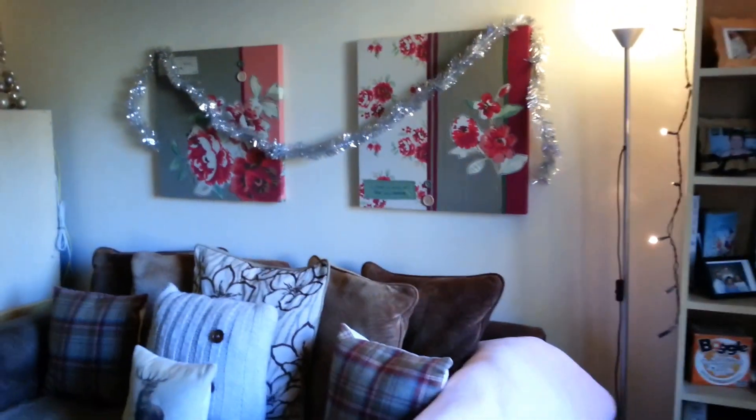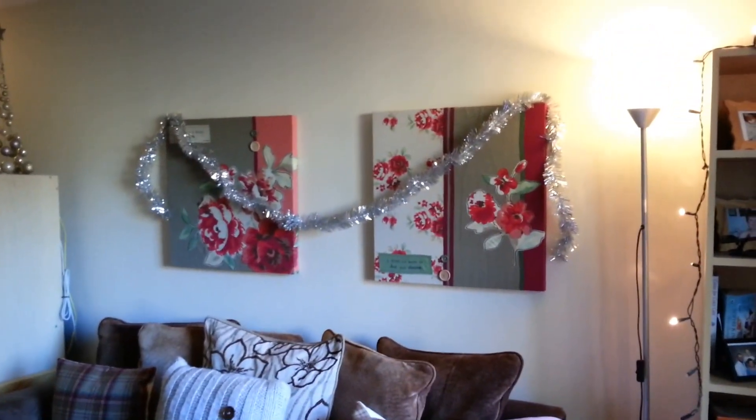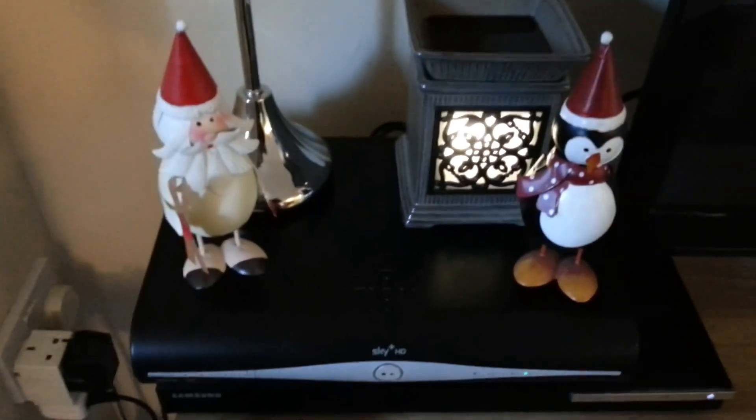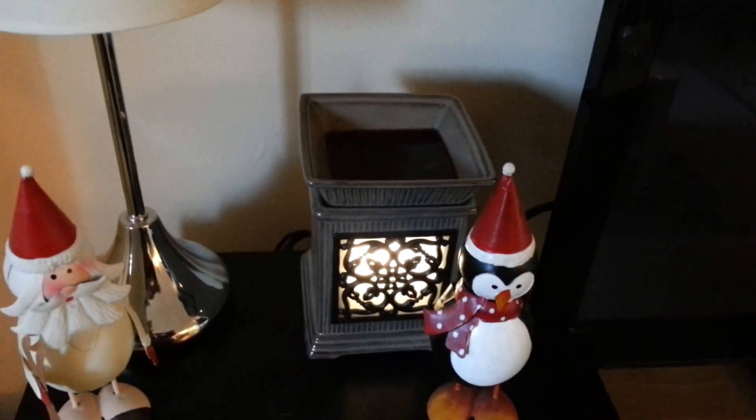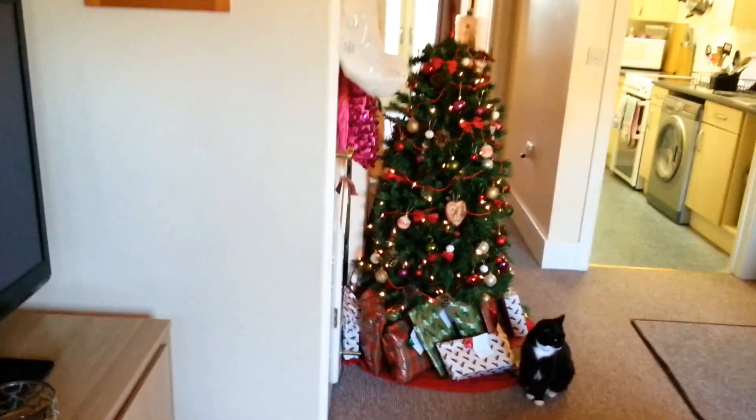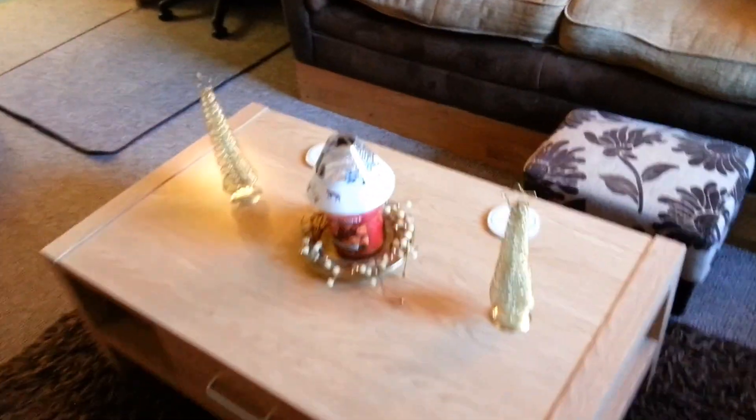Everything's Christmassy if it has tinsel on it, so some tinsel going on the pictures and again on the mirror. I have some cute little figurines here — these are from Poundland, maybe two years ago. I have my Scentsy warmer going today with Autumn Sunset, and funnily enough it actually smells like Christmas, not autumn.